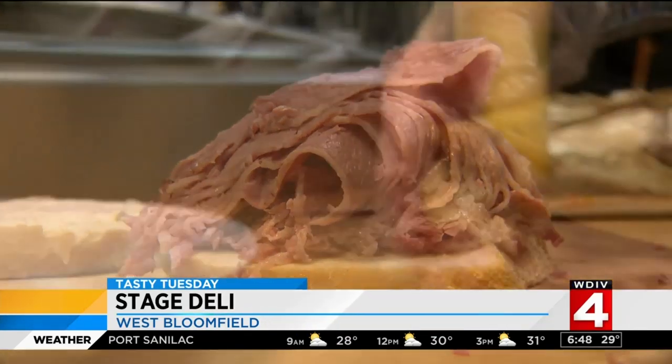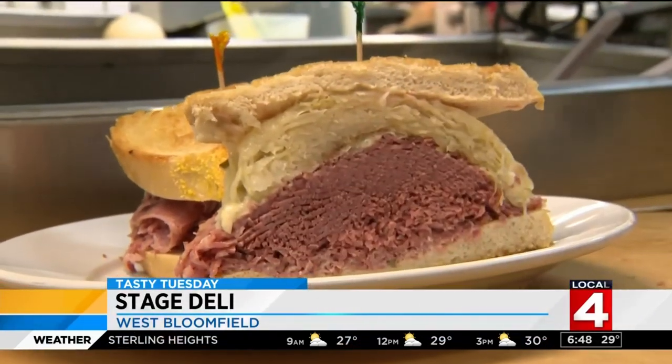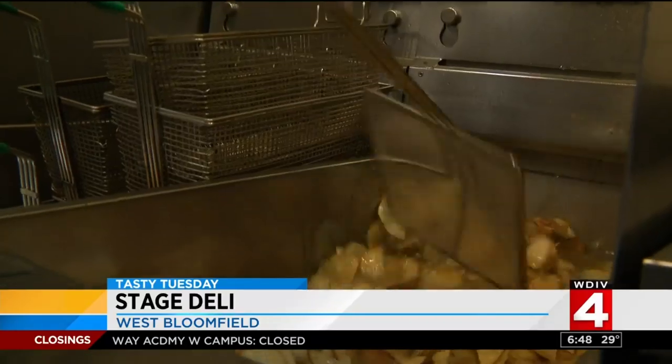Sausages of highest quality are bought locally for Stage Deli bestsellers like the West Side Story — a sandwich of corned beef, coleslaw, and Russian dressing on twice-baked seedless rye bread, served up with fresh-cut chips.